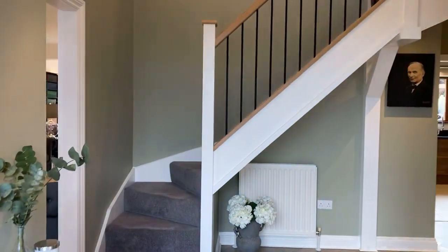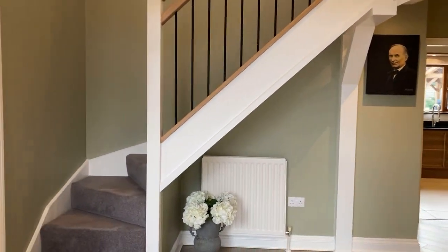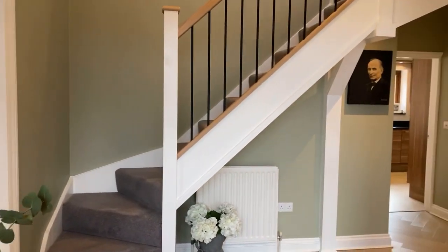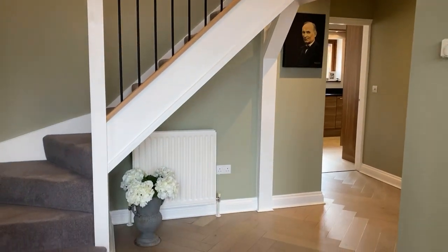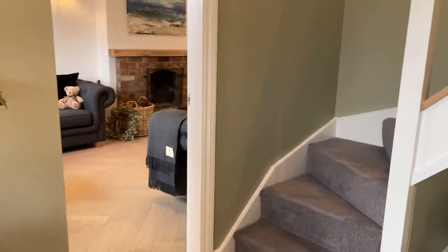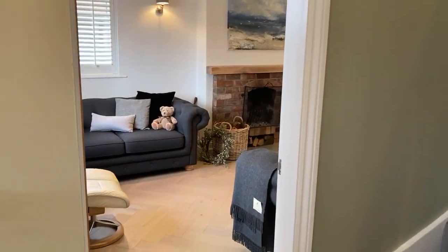The property is beautifully presented throughout and finished to a really, really high standard. Firstly, into a really lovely, quite grand entrance hall. There's a galleried landing we'll have a look at in a second. The vendors have put in really nice herringbone luxury vinyl flooring as well as tiling. Let's have a look through to the living room first of all.